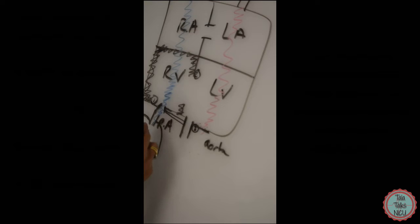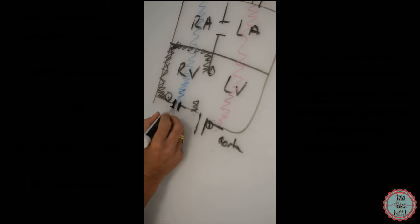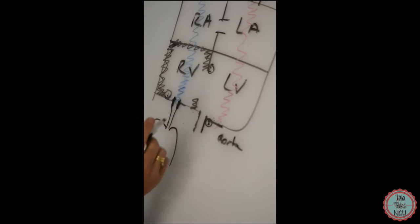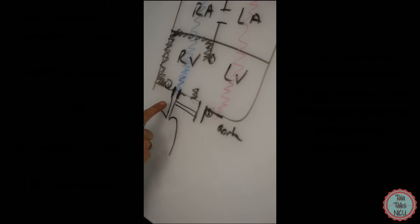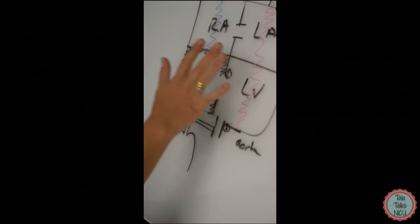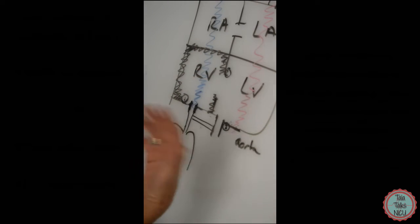Now I want you to understand the role of the ductus in Tetralogy of Fallot. Here we have the right ventricular outflow tract obstruction, a skinny pulmonary artery leading to the lungs, and the overriding aorta. You'll remember the vessel that goes between the pulmonary artery and the aorta — the ductus. With that in mind, let's talk about the pathophysiology of Tetralogy of Fallot and why having a heart like this leads to difficulties.